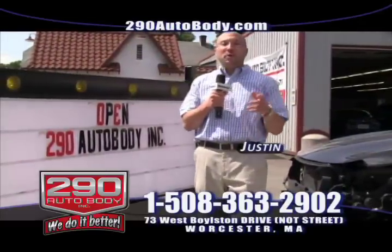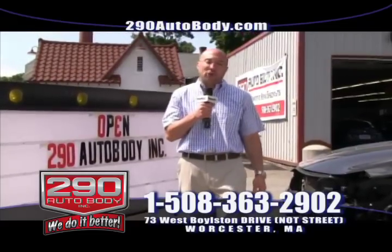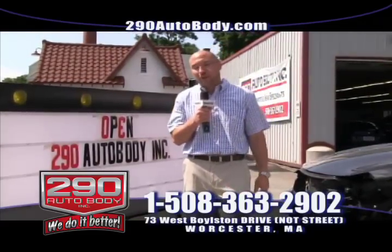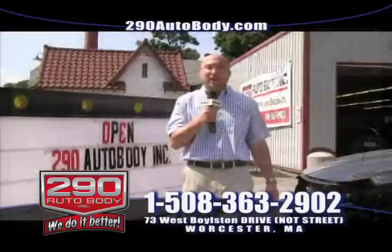Hello, my name is Justin and I'd like to welcome you back to 290 Auto Body. We're located here at 73 West Boston Drive in Worcester, Massachusetts. We're right next door to the Greendale Mall, and we're seconds away from the Mass Lottery. You can look us up on the web at 290autobody.com.